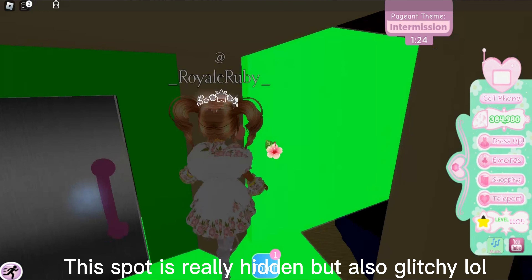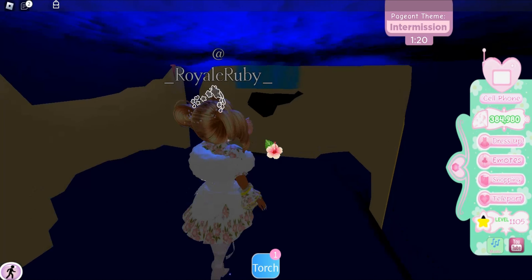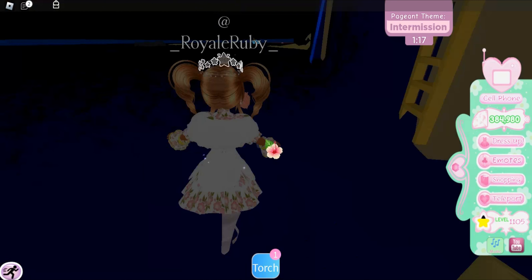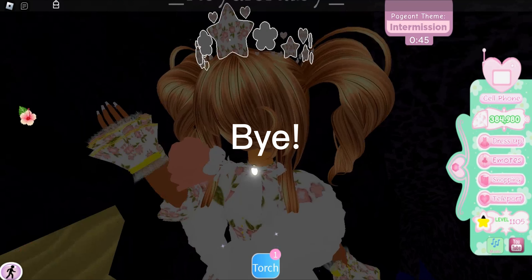This spot is really hidden but also glitchy. That's all for today guys, bye bye!